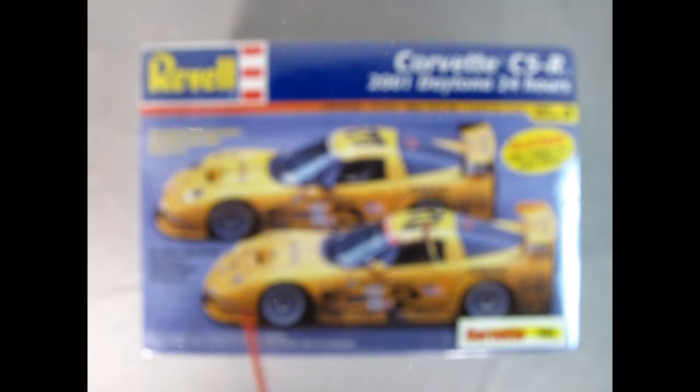And if you want to build car number two out of this kit, you have drivers Ron Fellows, Chris Knefield, Frank Freon, and Johnny O'Connell — they were all driving this car.